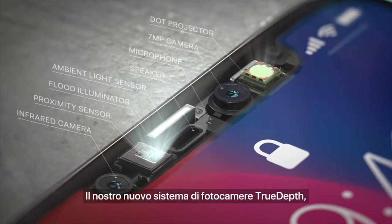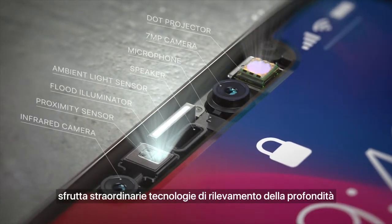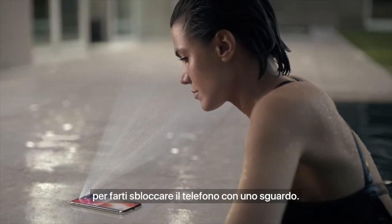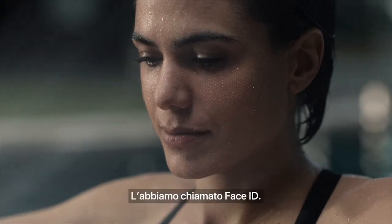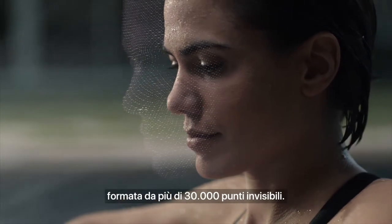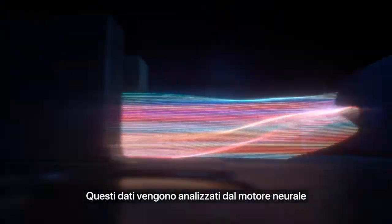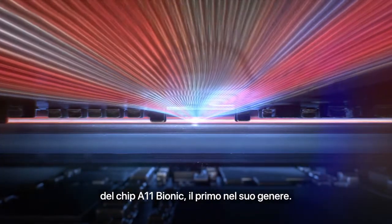Our new TrueDepth camera system, contained within this tiny space, uses extraordinary depth sensing technology to let you unlock your phone with a glance. We call this Face ID. It maps the unique geometry of your face with over 30,000 invisible dots. This data is analyzed by the neural engine on the A11 bionic chip — the first of its kind.